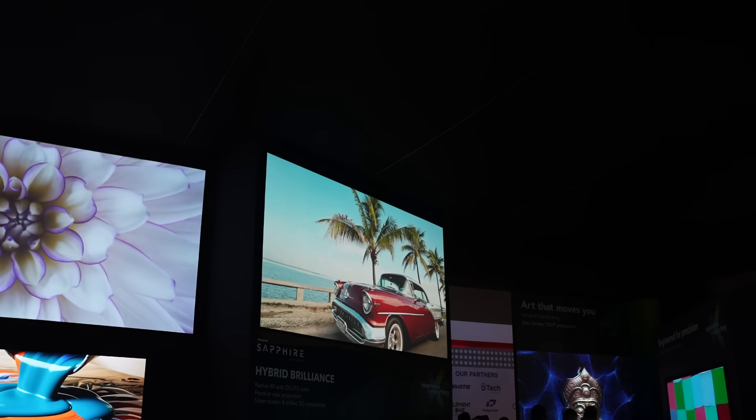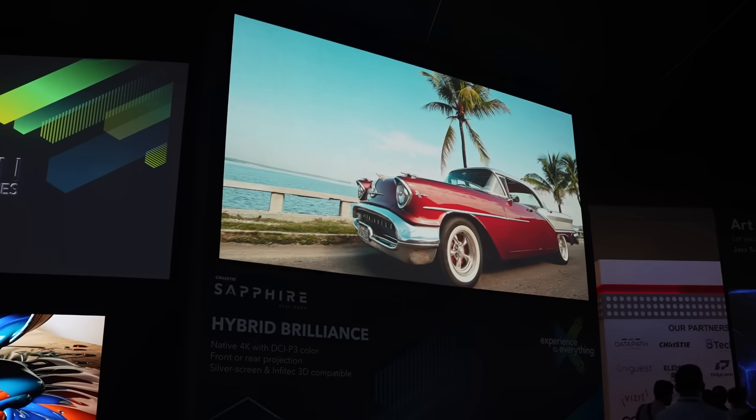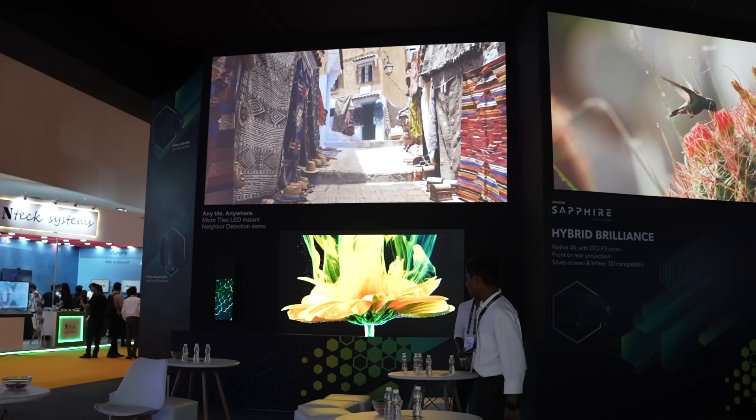On the show floor, many firsts — as we are known for — on top you are seeing the brightest projector you will see on the show floor, as well as pretty much available from any other OEM. That's the brightest projector with 50,000 lumens, pure 4K resolution, and RGB as a light source.